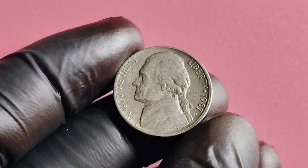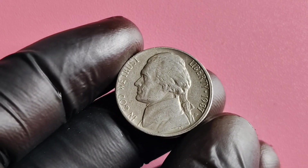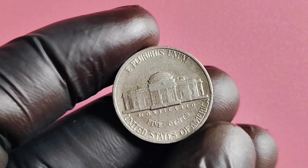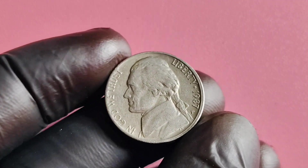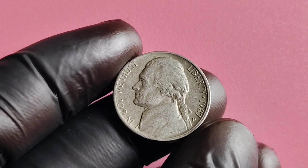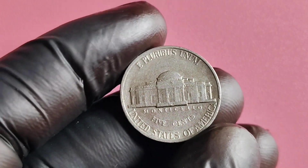You might be wondering why the 1987 P Mintmark Jefferson nickel is garnering so much attention. It all comes down to rarity and condition. As with any collectible coin, its worth is determined by its scarcity and overall condition. The 1987 P Mintmark Jefferson nickel is considered a key date in the series, meaning it was minted in lower quantities compared to other dates, making it more desirable to collectors.